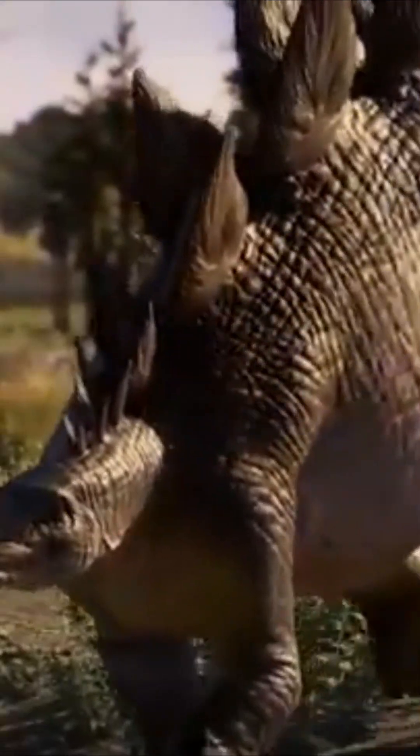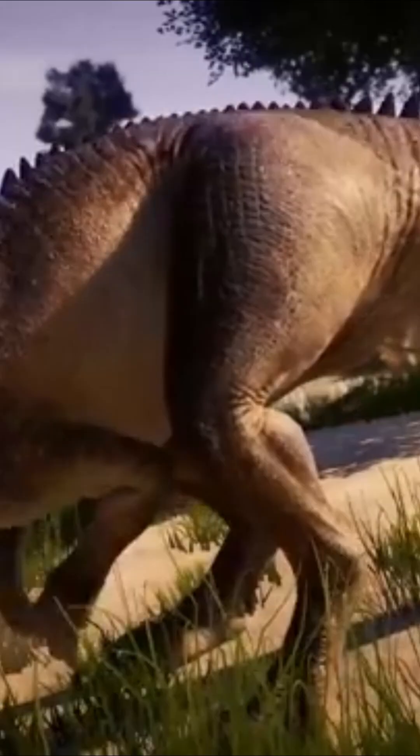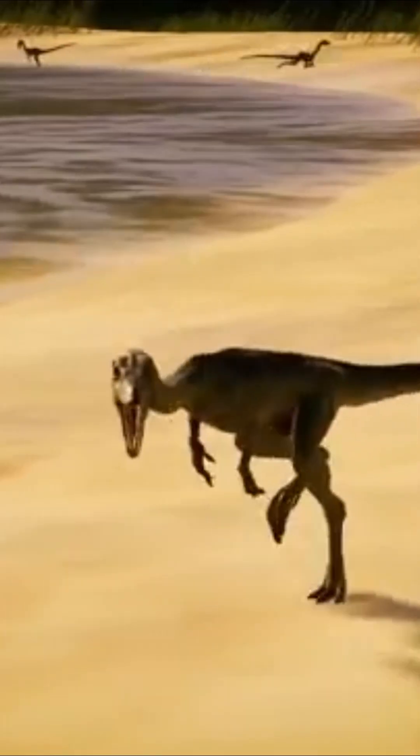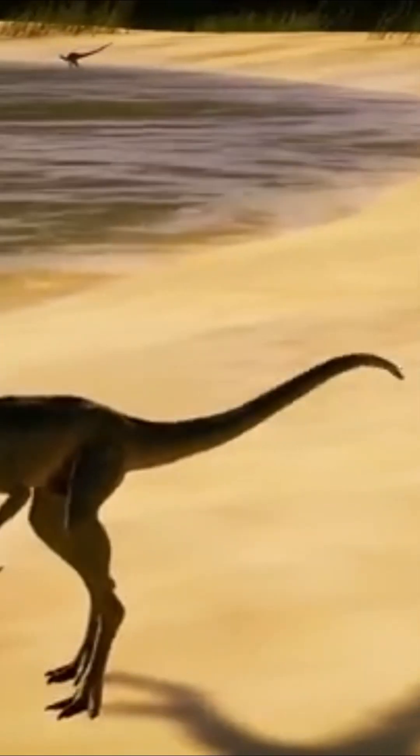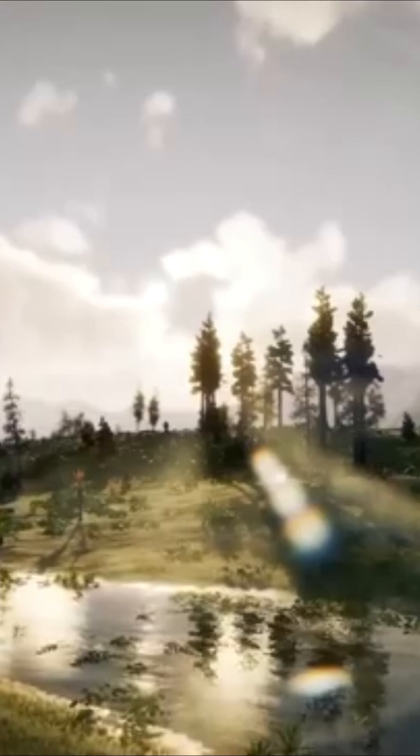In the forest, you'll find a bit of everything, from herbivores to carnivores, insectivores, and even omnivores. This dietary diversity is made possible by the wide variety of vegetation and environments found in the Jurassic.